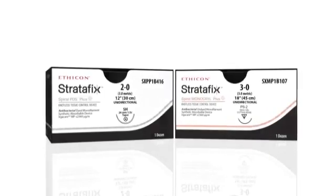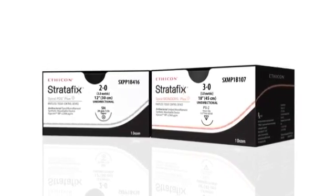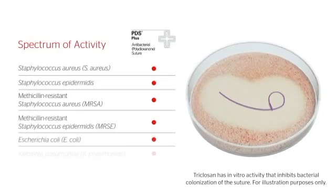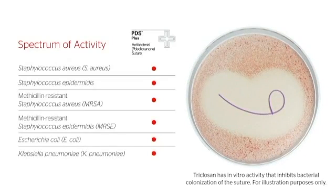Introducing Stratafix Spiral Nautilus Tissue Control Device with PLUS Antibacterial Technology — the only spiral unidirectional device with active protection against bacteria commonly associated with surgical site infection.